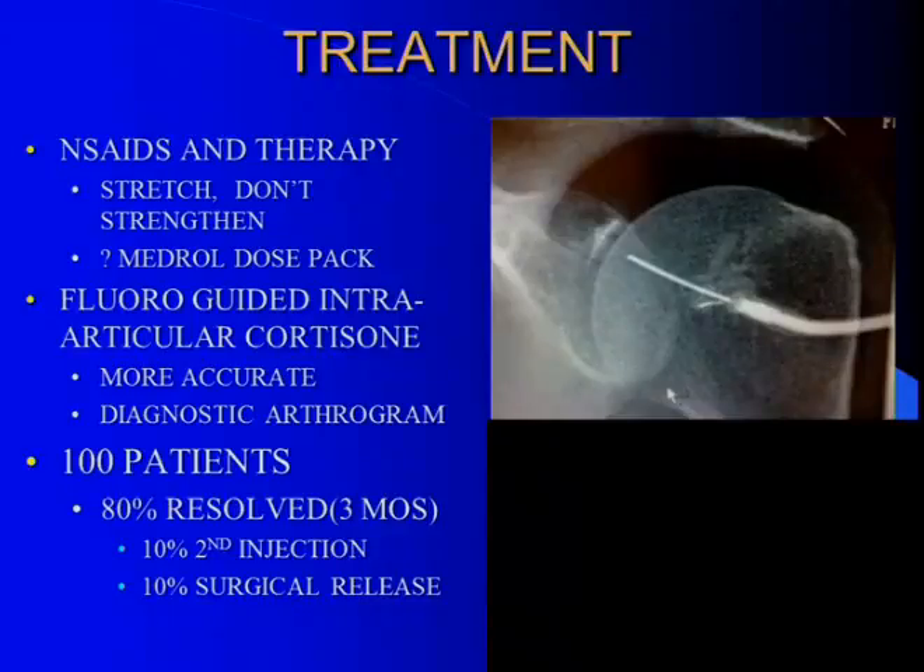What do you do? We've been doing what probably everybody does: anti-inflammatories, physical therapy concentrating on stretching only — no strengthening. If you strengthen a hot shoulder, it actually gets worse. We'll try a Medrol dose pack early on if they're not too bad. We fairly rapidly now go to a fluoroscopic or ultrasound-guided intra-articular cortisone shot — it's more accurate. If done in a hospital setting with a radiologist, or in a post-op setting, you get a diagnostic arthrogram to check the rotator cuff at the same time.